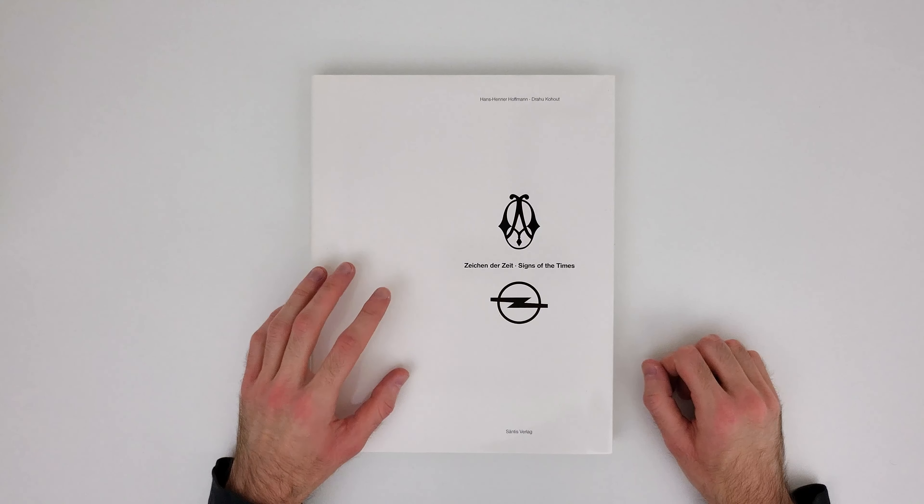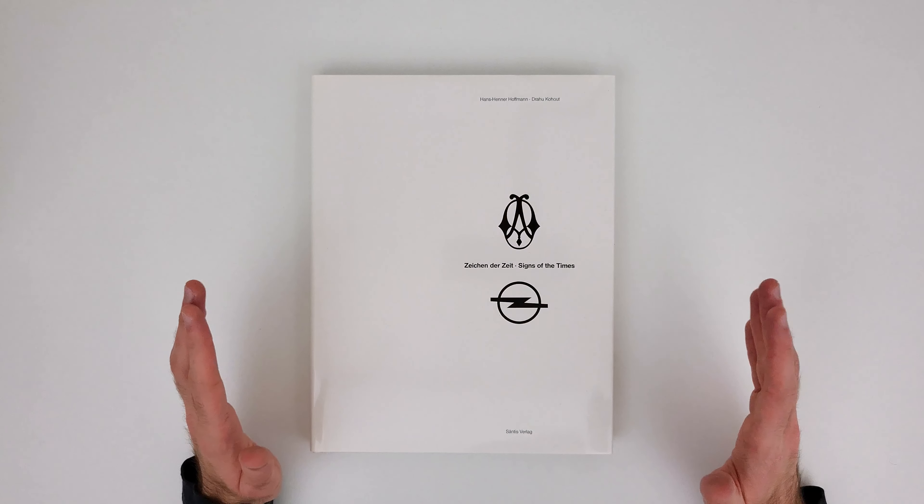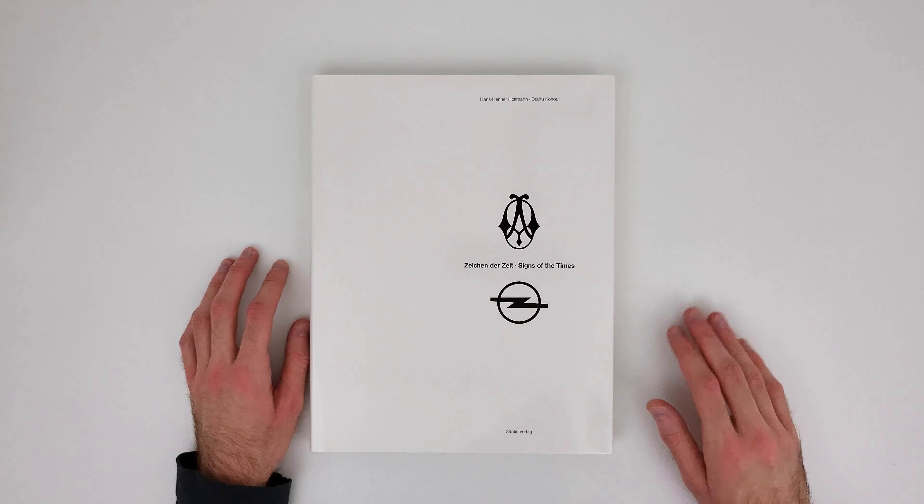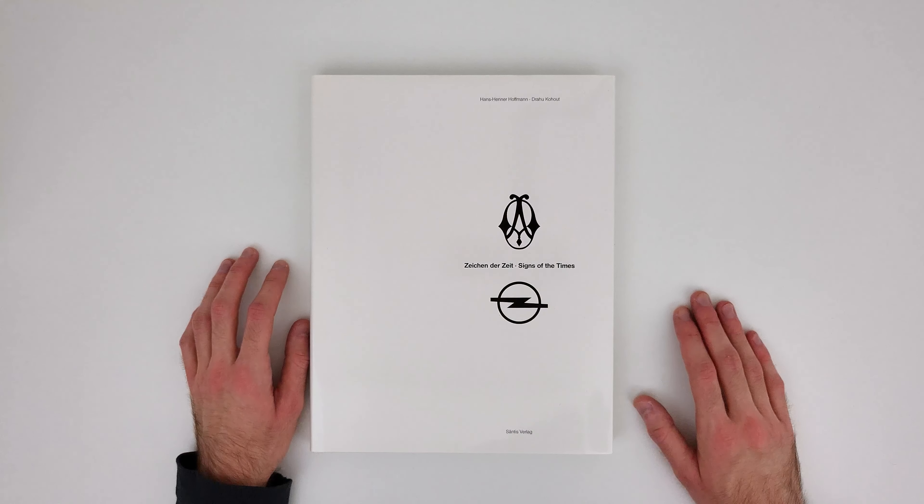That was the review of this book. I hope you enjoyed it, and if you did, feel free to leave a like to show your support. Have a great day and see you next time. Bye.